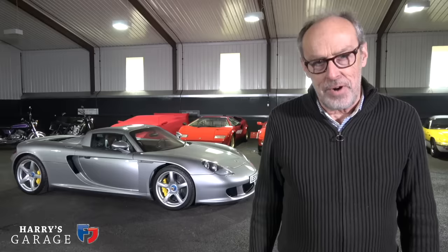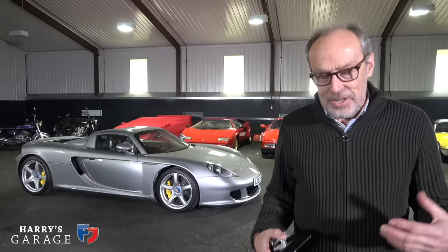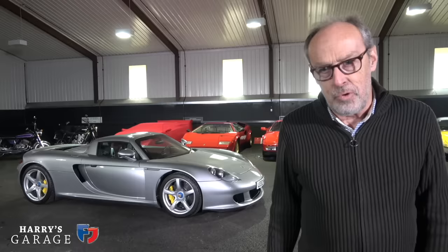Welcome to a new Harry's Garage video and today's car is one of my all-time favorites — it's the Porsche Carrera GT. This one dates from 2004, so one of the first cars to come off the line. It's a car I fell in love with in September 2000 at the Paris Motor Show.